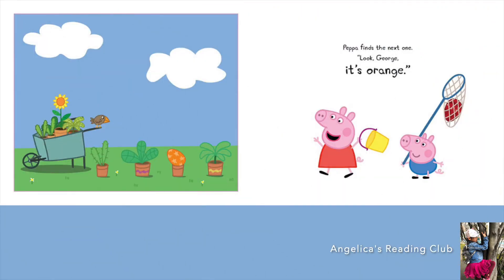Peppa finds the next one. 'Look George, it's orange.' Can you spot the egg? It's in the brown part.